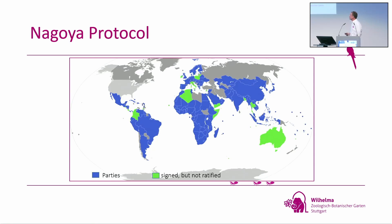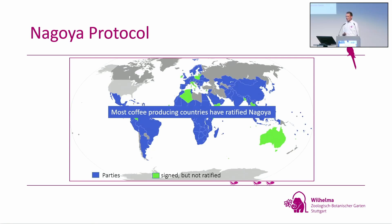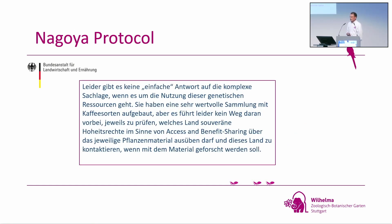These are all the countries that have signed the Nagoya Protocol, and among them are most of the coffee-producing countries. The government sent us a written response — they say it's a fantastic collection, but sadly we are no longer allowed to do any research. Because of access and benefit sharing, we have to ask permission in the country of origin of every variety — and everyone working with coffee knows that determining the true origin of coffee varieties is just impossible, because of the very long history.